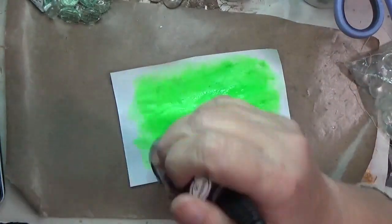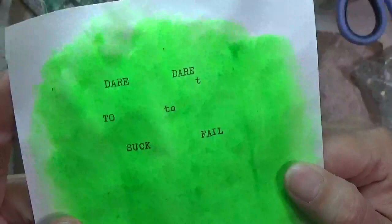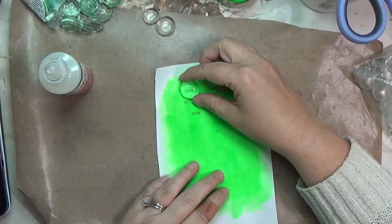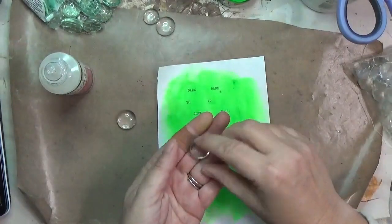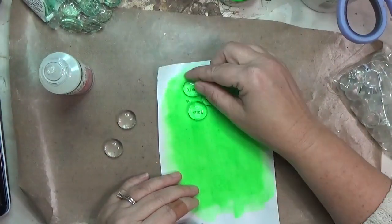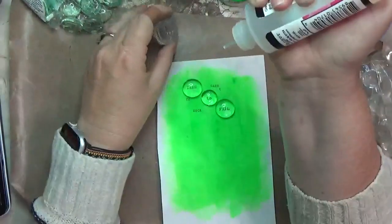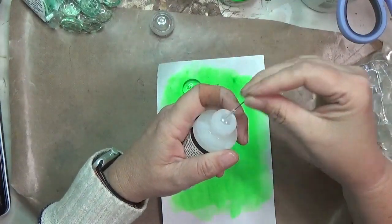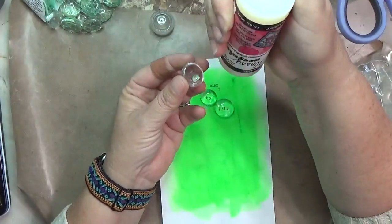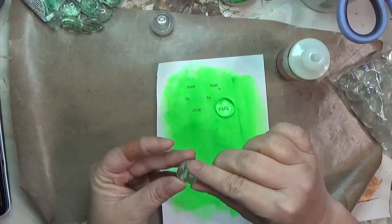Once it's good and dry I take it to my typewriter. I had looked up a bunch of three-word phrases — I found 'dare to suck,' which struck a chord, but what I really liked was the idea of 'dare to fail.' So I'll type that up and use glossy accents to glue my pebbles onto the chosen words. Y'all, 'dare to fail' speaks volumes to me — my word for the year is about being brave, trying new things, and doing the things that scare you.